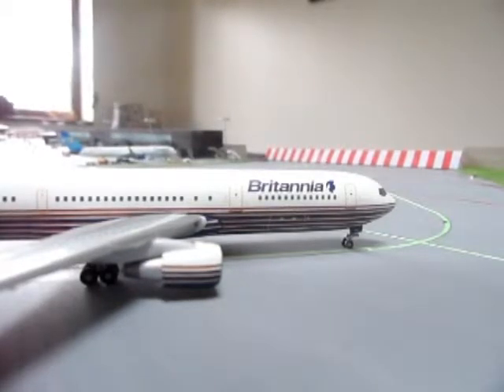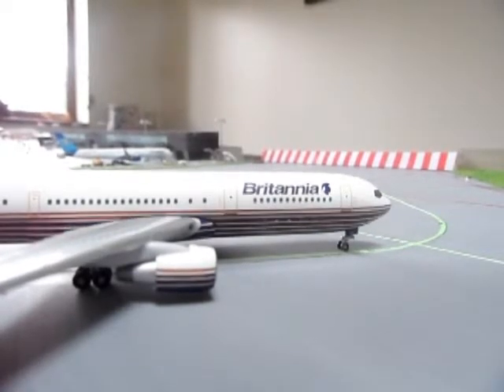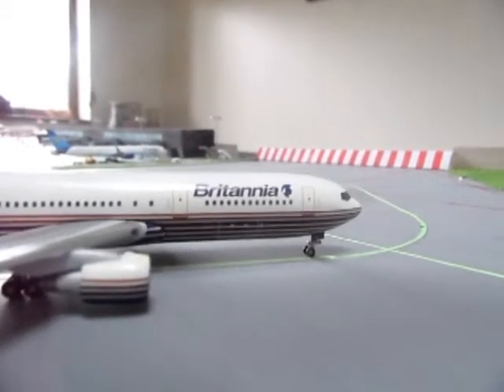I'm extremely happy - this was probably at the top of my most wanted list for a few years now. I'm extremely happy to have finally got this model. Britannia was part of TUI, and then they became Thompson Fly - that's why. Now we'll just get on with the actual model itself and start the review. This particular model is by Aero Classics - so another Aero Classics model.